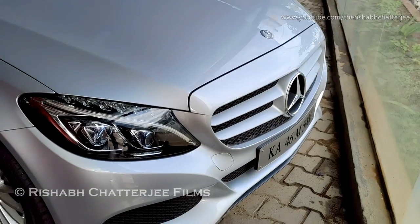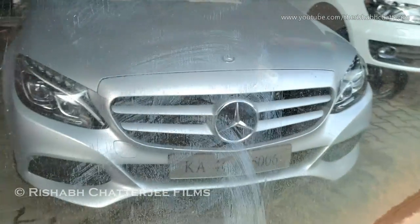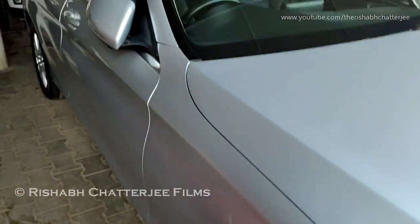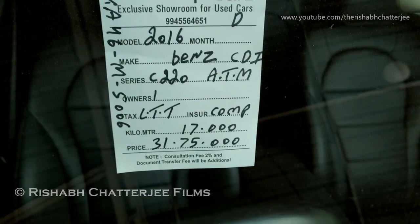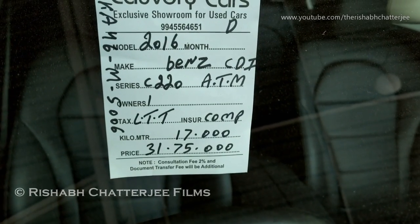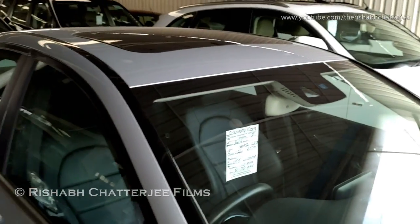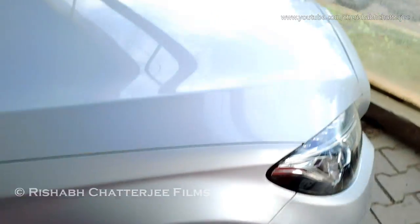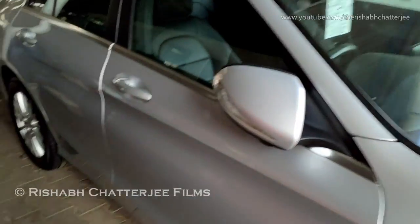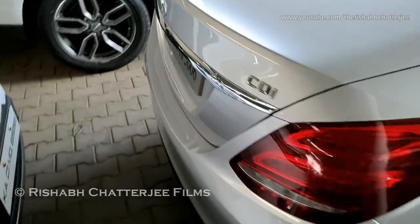So this is the Mercedes-Benz, silver color. Let me give you an overview from the outside. This is how the car looks from the front. This is a 2016 model — C220 Automatic CDI — has done 17,000 kilometers and the asking price is 31.75 lakhs. All the prices I am telling are negotiable. You can come down to the showroom or call the number in the description to get the final pricing if you are interested. This is the back profile.